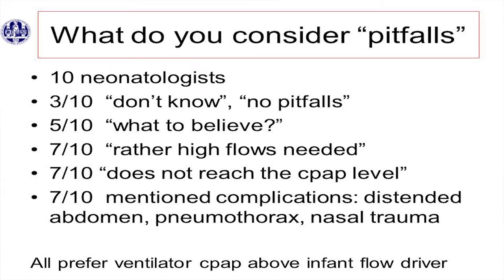You go to your colleagues and you ask them, what do you think is a pitfall? We have ten neonatologists in our unit. And three of them said, pitfalls — don't know. I don't know any pitfalls of giving CPAP by NIMV, so that didn't help very much.